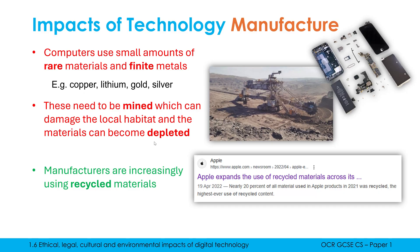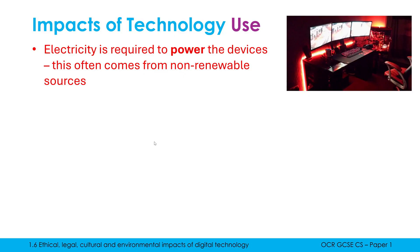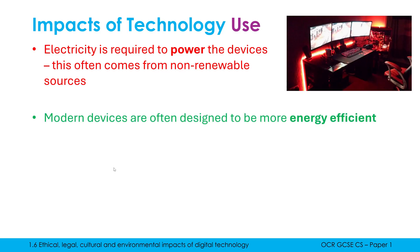Manufacturing is about creating the computer, but once we actually have it and we're using it, technology requires electricity to power the devices. If you're aiming for top marks, you need to be more precise and say this often comes from non-renewable sources. This is potentially getting worse as we have more embedded systems in our homes with loads of smart devices, which also consume more electricity. But one benefit of modern technology is that newer technology is typically more energy efficient, meaning less electricity is wasted through heat or noise.